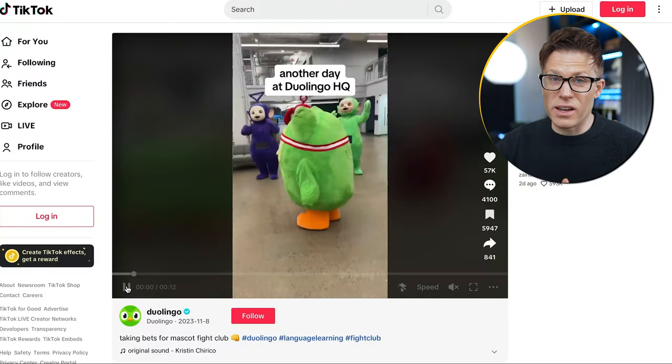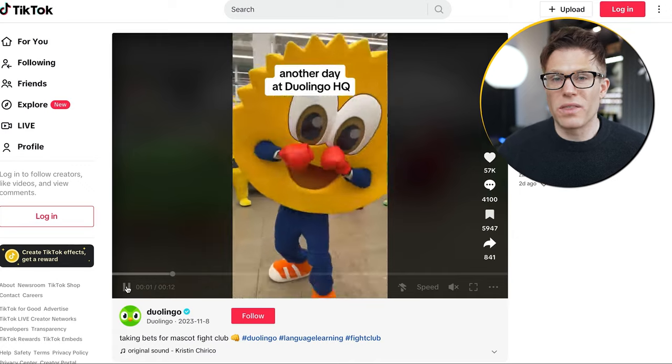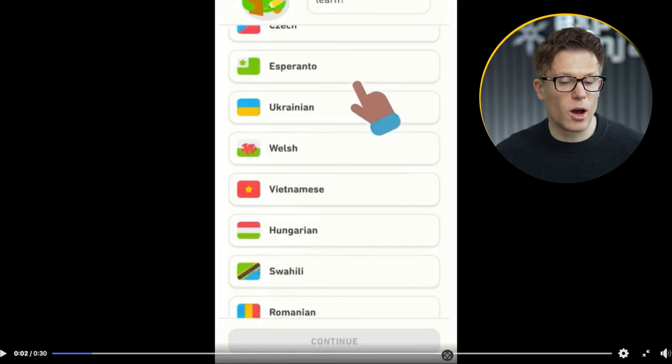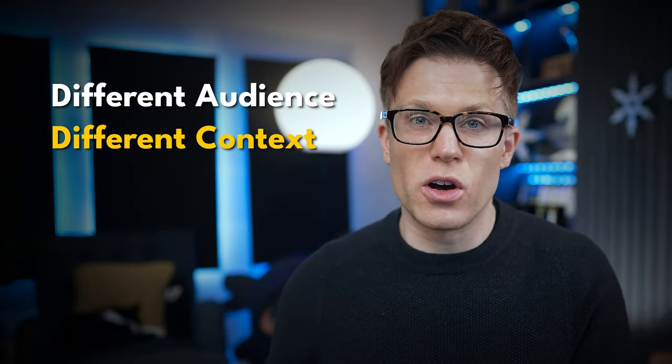Sometimes your target audiences might be so different that your entire brand has a different personality for each one. To illustrate this, we're going to use Duolingo — everyone's favourite language learning owl. Duolingo has a different personality on different social platforms based on the target audience they're trying to reach. On TikTok, Duolingo's content is pretty unhinged — they're trying to connect with a younger audience using comedy and memes, build a following, and then target that audience with ads. On Facebook, we see completely different content: app walkthrough and tutorial-style videos, because on Facebook they're targeting a much wider audience who might not get the humour of the TikTok content. Different audience, different context, different content.